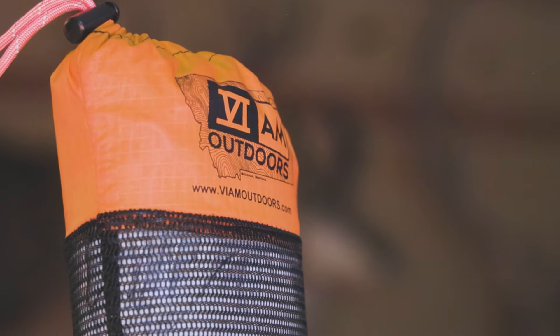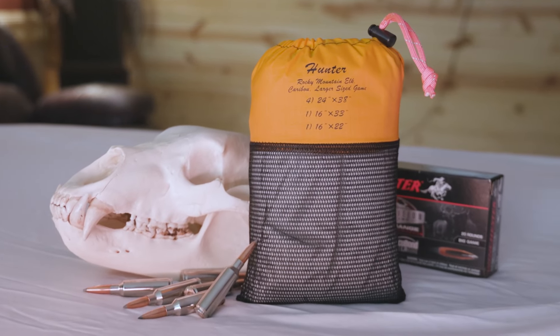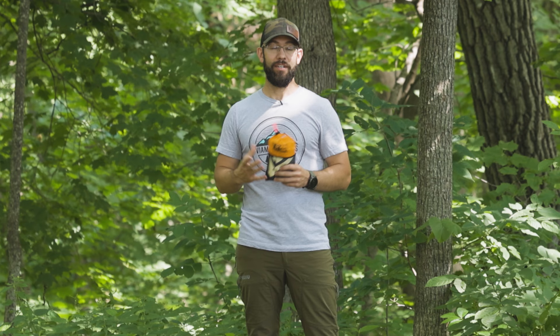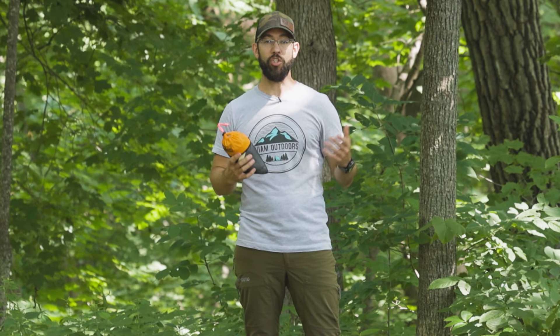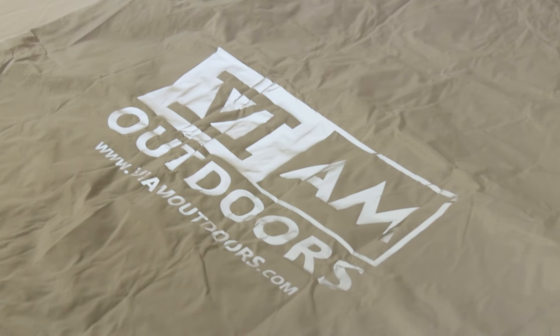First and foremost, on the back of the bag you're going to see an outline of what's included in your kit — how many bags are in there and what size they are. So if you buy a kit and one gets lost, damaged, or stolen, you can go online and buy an individual bag to replace it, and you'll know exactly what you need to complete your kit.